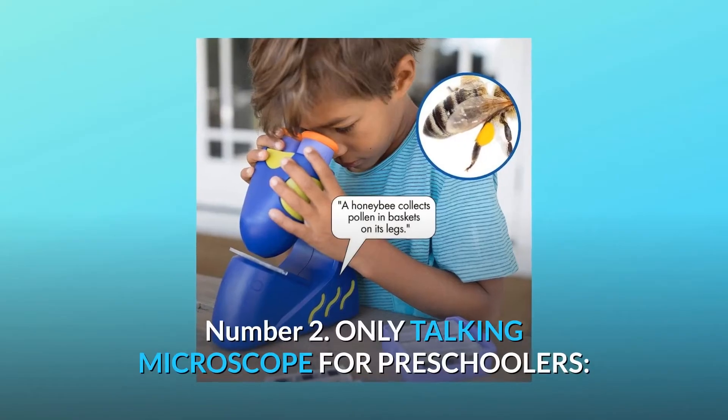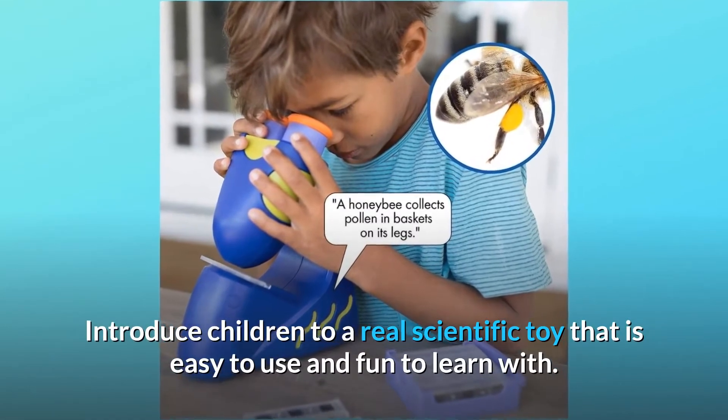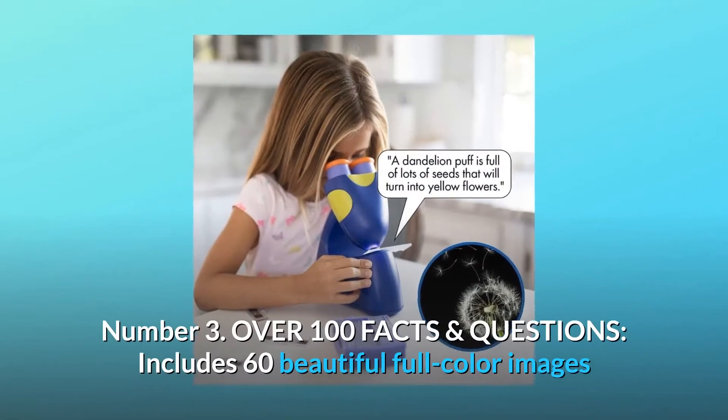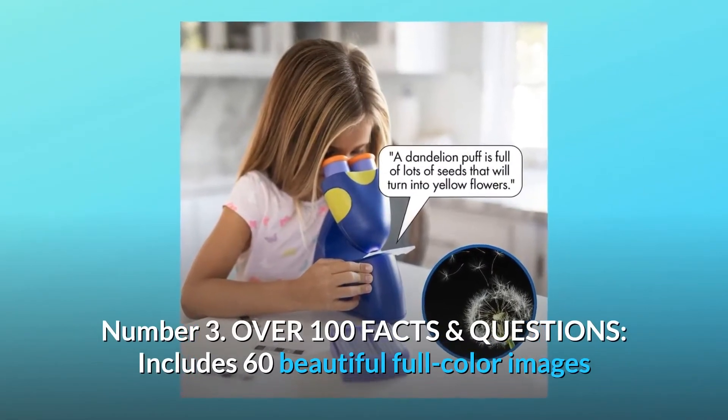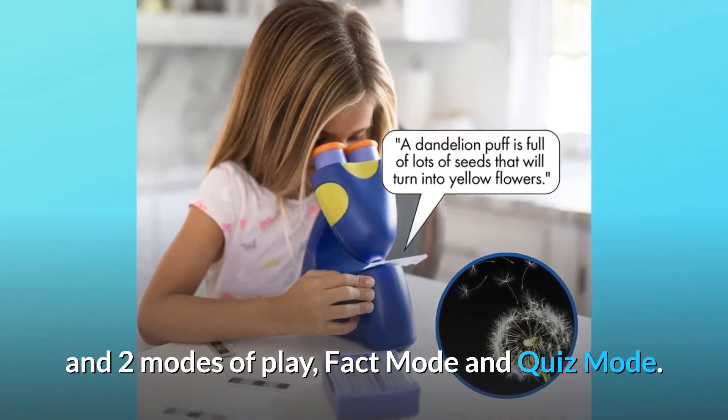Number 2: Only Talking Microscope for Preschoolers. Introduce children to a real scientific toy that is easy to use and fun to learn with. Number 3: Over 100 facts and questions. Includes 60 beautiful full-color images and two modes of play — fact mode and quiz mode.